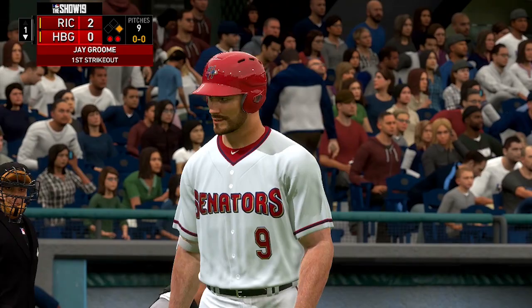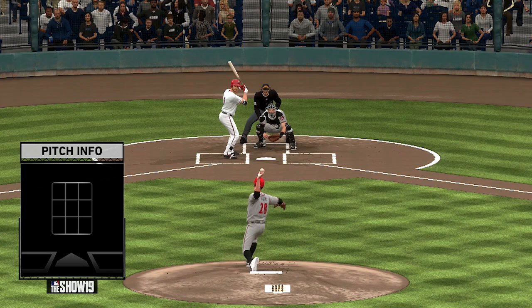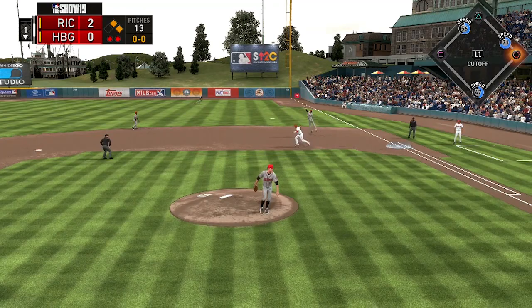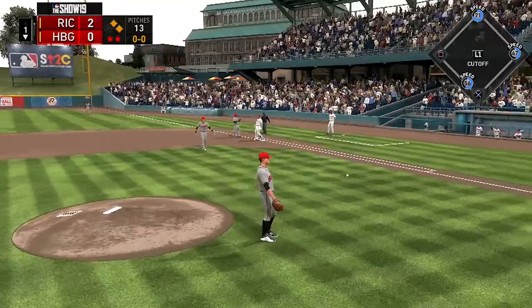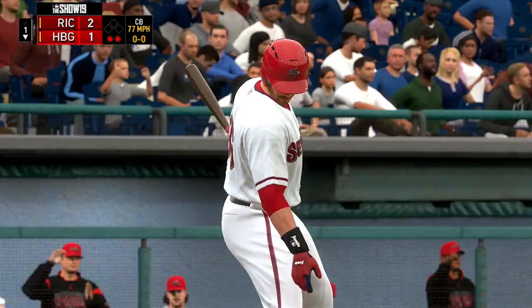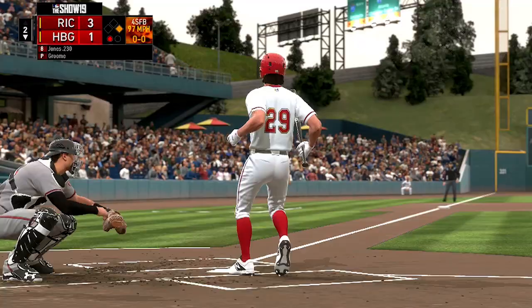He was going into that draft rated as the number one draft prospect. He was able to bump his draft status after pitching his freshman and sophomore years in Barnegat, New Jersey. He transferred to IMG Academy for his junior season, then transferred back to Barnegat for his senior season. When he did go to IMG Academy, he ended up committing to Vanderbilt, then before the draft changed his commitment to Chipola College, a JUCO in Florida. But of course, he opted to sign with the Boston Red Sox as the 12th overall pick.